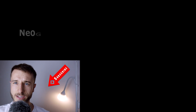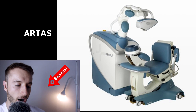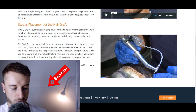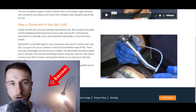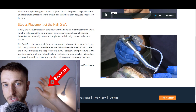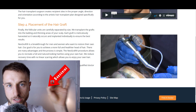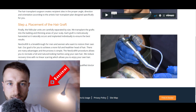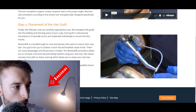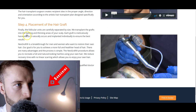Now let's actually talk about those robotic devices. The devices we're going to cover are NeoGraft, ARTAS, and HARTS. The commonality between all of them is that they're all based on the FUE procedure, which means all those robots will poke a hole and extract particular grafts out of your donor area — they won't cut out a strip of hair like with the FUT procedure.